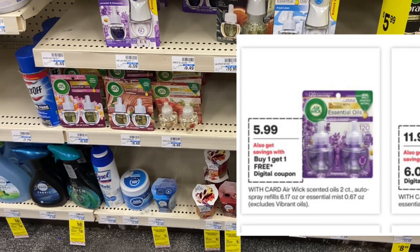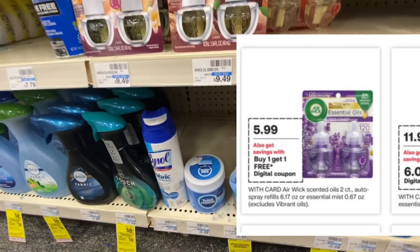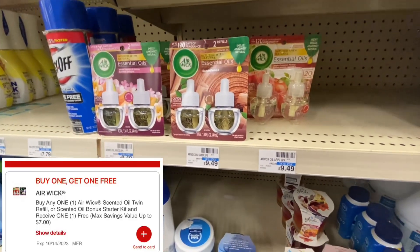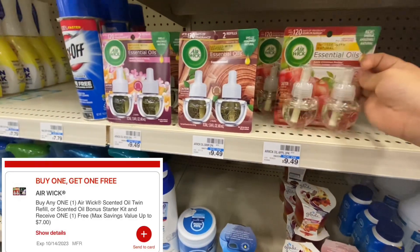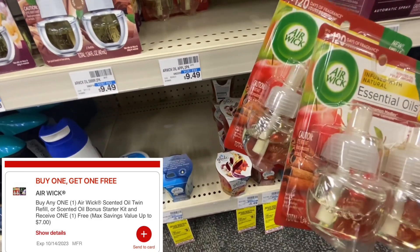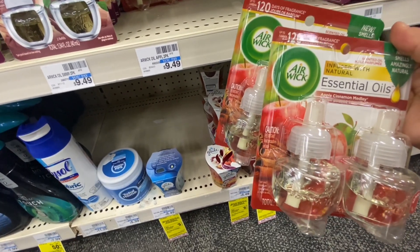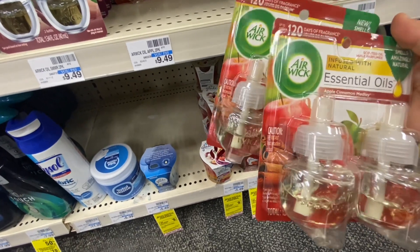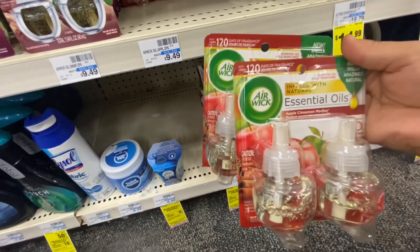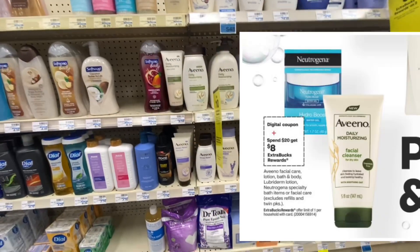This week the Air Wick two-packs are going to be on sale for $5.99. We're picking up two because we have a buy one, get one free deal. So after that buy one, get one free, it makes both $5.99 or $2.99 each. If you're trying to hit a spending threshold and you're just a few dollars short, instead of grabbing gum or candy, you can grab two of these Air Wicks for even cheaper. Let me know in the comments what your favorite Air Wick scent is.